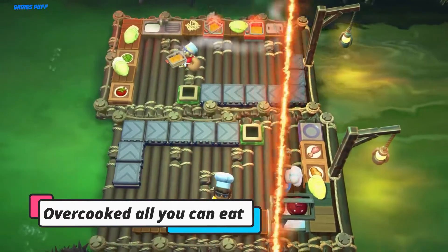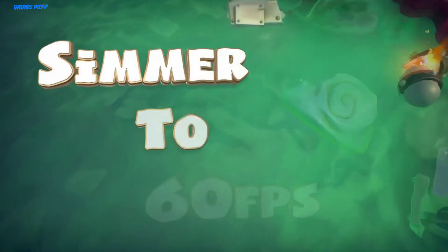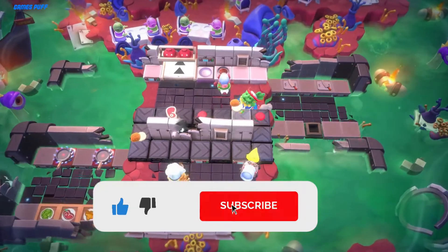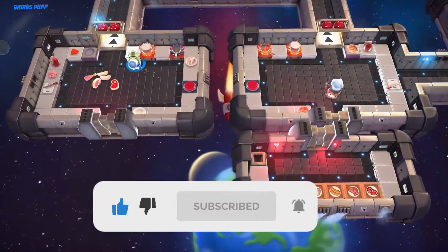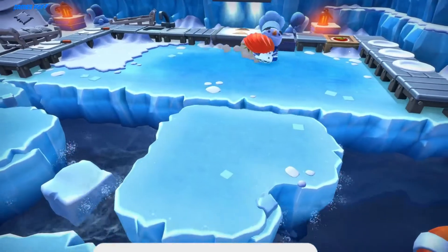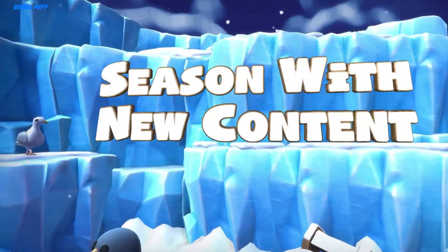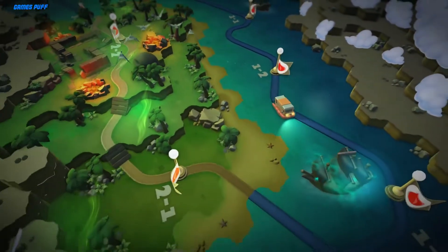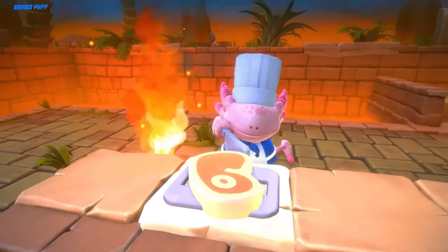Next up we have Overcooked All You Can Eat. Both Overcooked titles will release for the newest Xbox console in the form of Overcooked All You Can Eat. This compilation will feature both games along with new additions, including additional levels, cosmetics, and chefs, and more achievements for players to unlock. It also includes cross-platform online multiplayer, in addition to four-player local co-op.